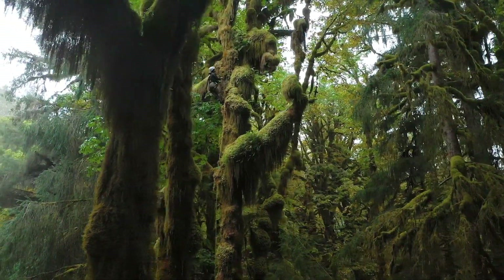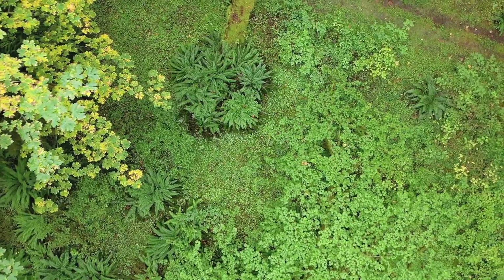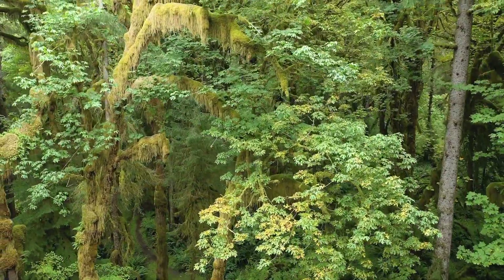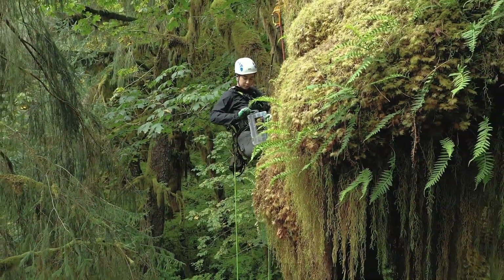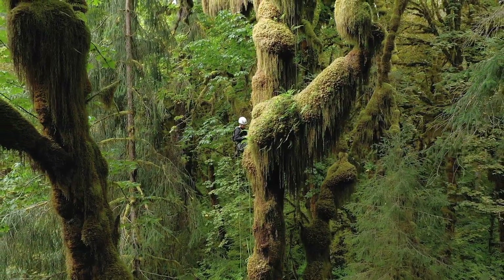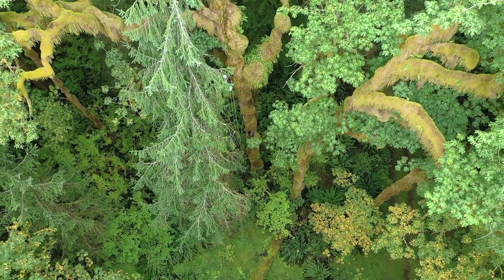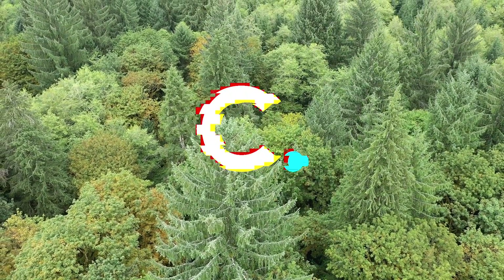When I climb into a tree there's just this feeling of perspective. You can hike to the top of a mountain, you can climb a rock wall, you can get up high in different ways, but there's just something about sitting on a branch where you see no other people for miles. Just being able to look at the ecosystem surrounding you really puts into scale how large and beautiful these ecosystems are, but then it also allows you to reflect that these ecosystems are decreasing at a rapid rate.